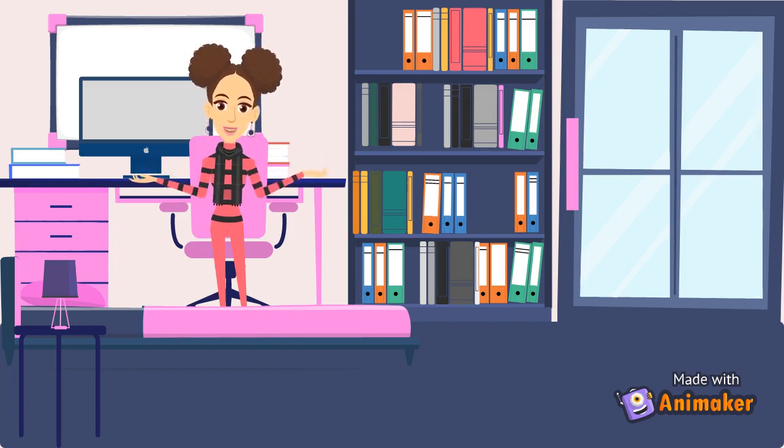I have my bookshelf and that's a whiteboard which I use sometimes. That's the balcony — we will be going there soon too. There is a beautiful lamp which I love, and that is the lamp table. And that's it in my room. So let's go to the balcony.